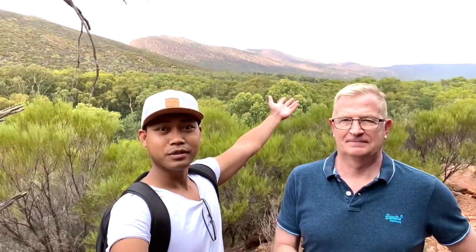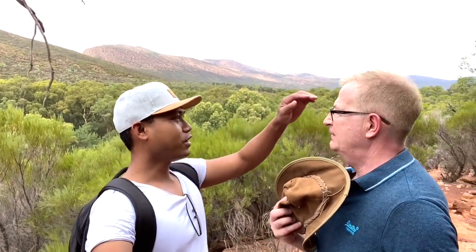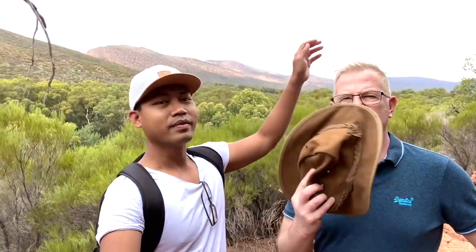Wow, there you see the round circle of mountains around us. You can see behind us — it's beautiful. Apart from the flies, there's always flies.